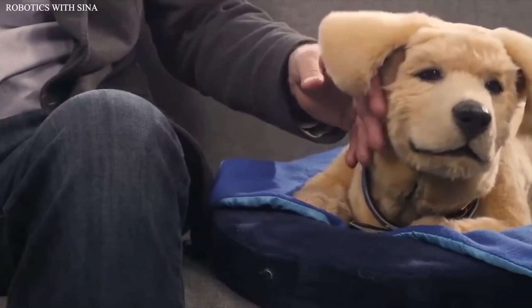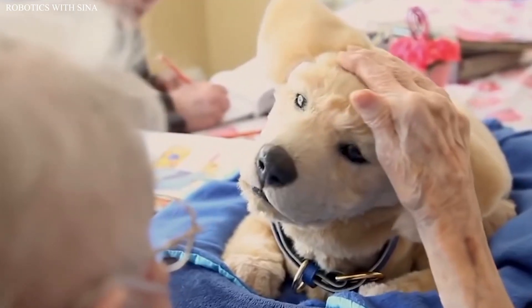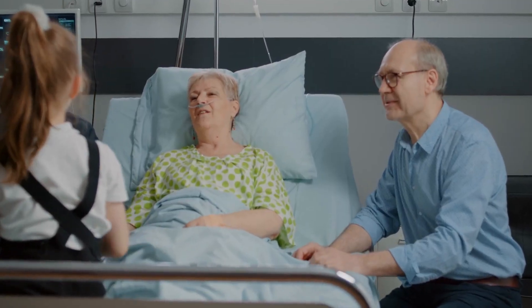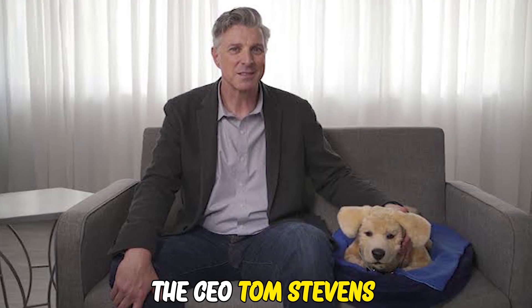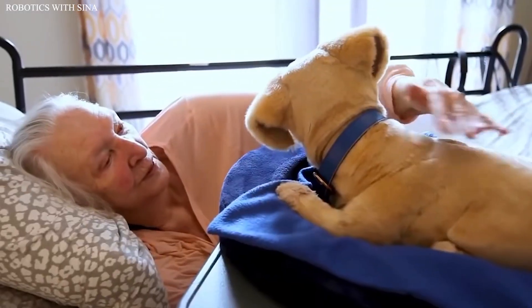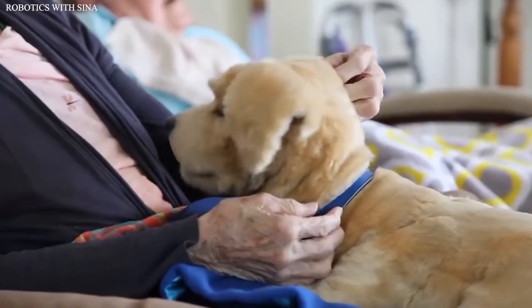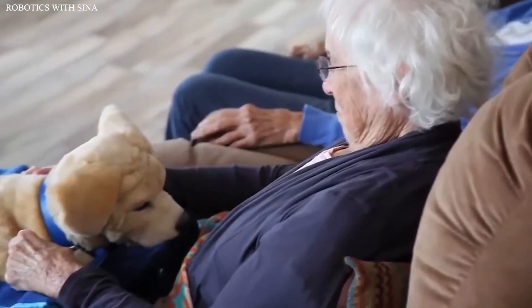Number 9: TomBot. TomBot is a fully robotic puppy that you don't have to walk or feed. The prototype is called Jenny, and it is a golden retriever designed to be used as a therapy dog for people diagnosed with serious illnesses and people unable to take care of a real dog. The CEO, Tom Stevens, said that he was inspired to make the robot after his mom was diagnosed with Alzheimer's and had to give up her dog. Like a real-life puppy, Jenny barks, wags her tail, and responds to pets and scratches. It also provides emotional support and unconditional love as long as it gets charged before the battery goes flat.